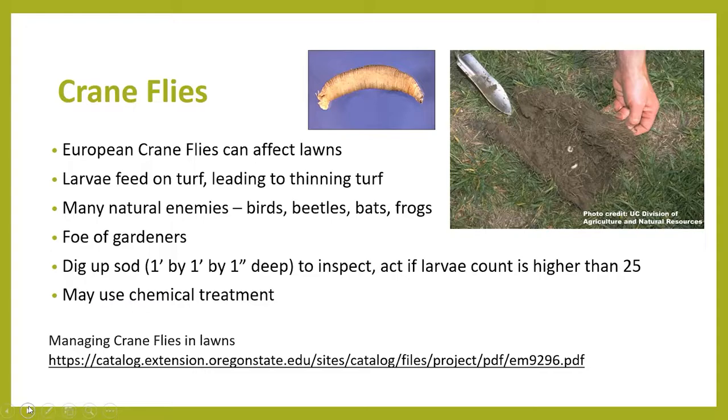In those areas, you would take a square-inch shovel and dig a section of sod one foot long, one foot wide, and one inch deep, then flip it over. If you can see more than 25 larvae in that one-square-foot area, you know that you have a big problem and you'll definitely have to do something about it. The larvae are large, gray, legless maggots with a finger-like appendage on the posterior end but no well-defined head. They're often called leather jackets because if you pick one up and squeeze it, it is very, very tough.